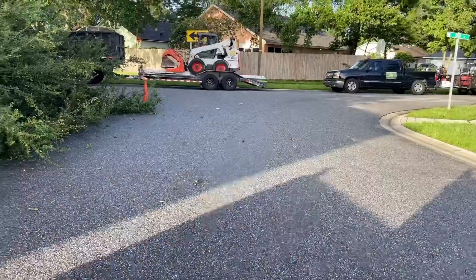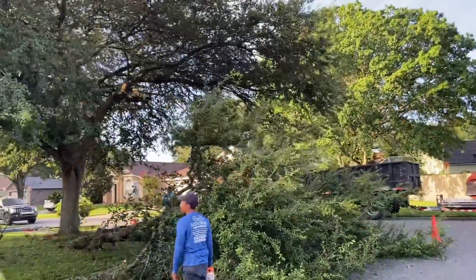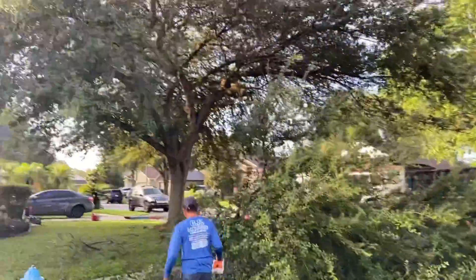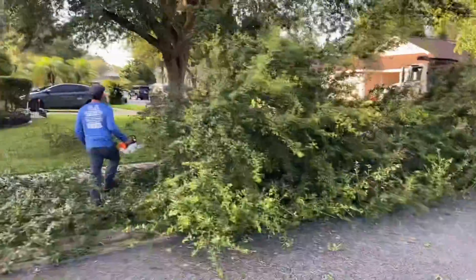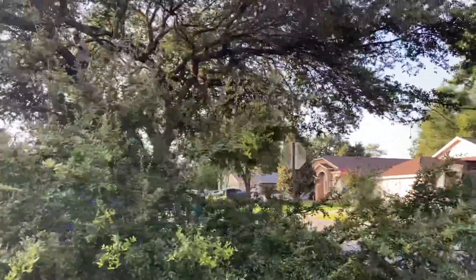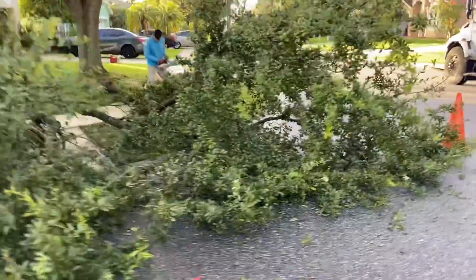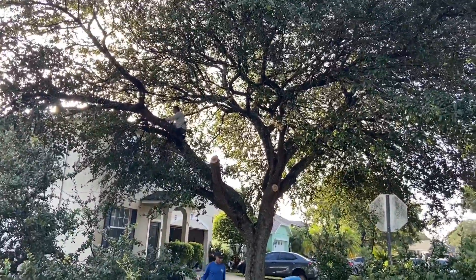We are here and I'm gonna show you guys what we're gonna be working with today. I'm gonna turn the camera around and show you guys what we're dealing with. We're gonna be working on this big tree over here — we're gonna take it down. They already started trimming it up. My partner says it's gonna be like a three-hour stop, but it looks like more than that.